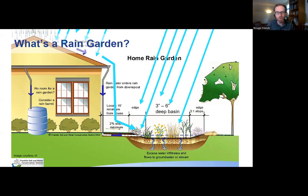Rain gardens are typically planted with native plants that are supporting pollinators, supporting birds, supporting butterflies. So that rain garden is also bringing beauty - dynamic, living beauty - to our yard.